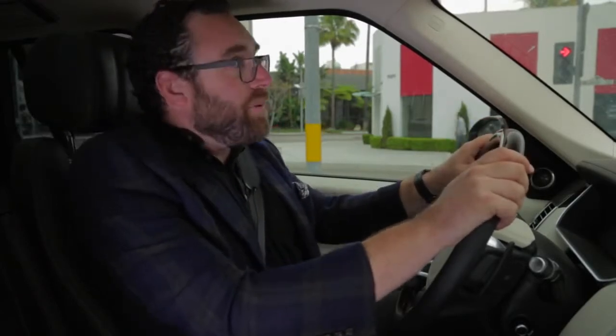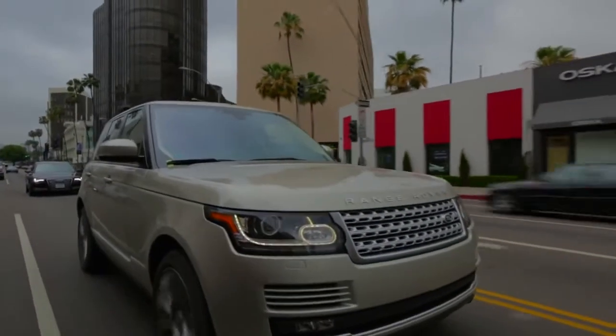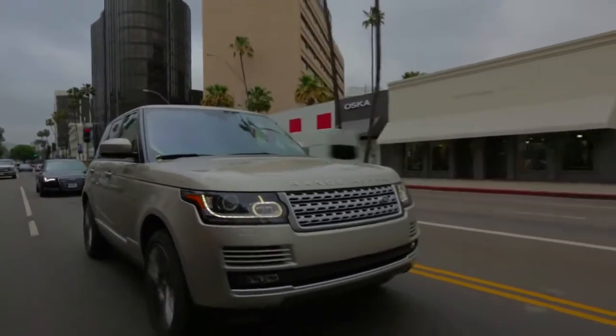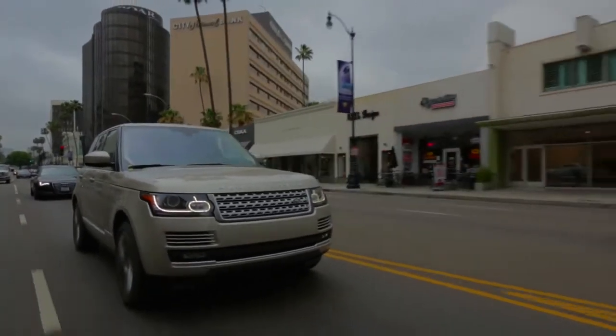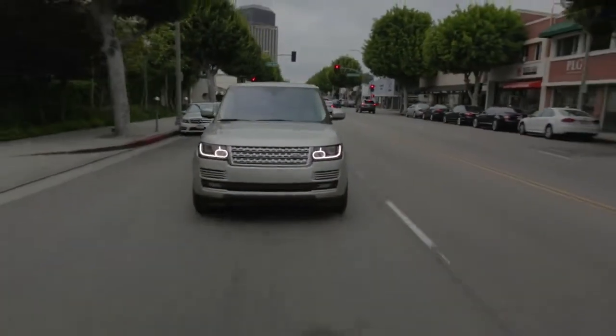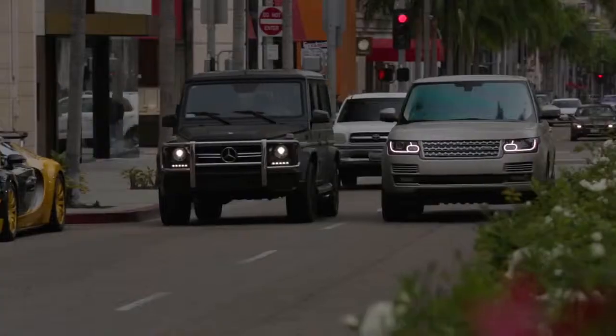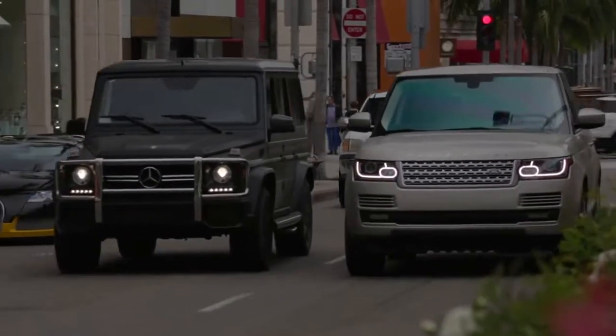Now I'm back in the Range Rover, but instead of a grueling off-road course, I've come to the mean streets of Beverly Hills. This is Range Rover country. A buddy of mine, Steve, years ago did this art project where he filled up the back of a pickup truck with mud, got a bunch of his artist friends, came down to Rodeo Drive, took off all their clothes, covered themselves in mud, and zombie walked down Rodeo. So this is my little homage to him — that's why we didn't bother to wash either the Range Rover or the G-Wagon.